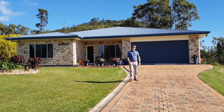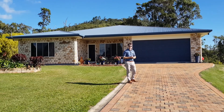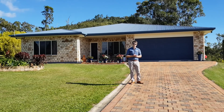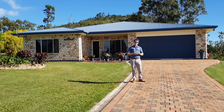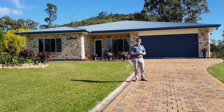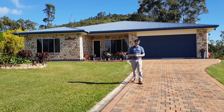I'm Zach Reed from First National Real Estate Atherton. Let me introduce you to 86 Rankin Drive, Tolga. We're situated on 4032 square meters up in Rangeview. We're backed onto beautiful bushland and we've got views to the northwest to enjoy brilliant sunsets, mountain ranges, and the valley down into Araga. Let me show you the home.